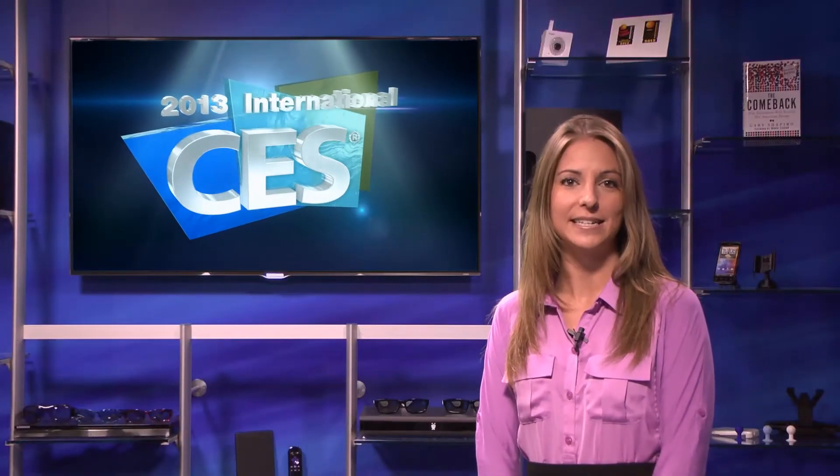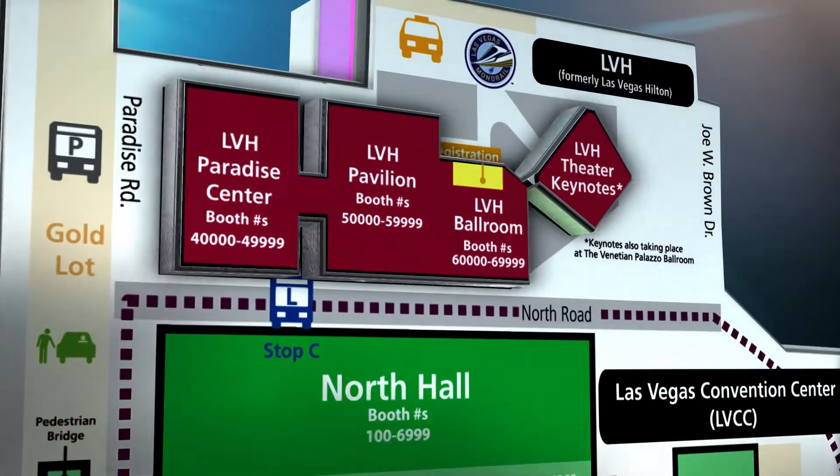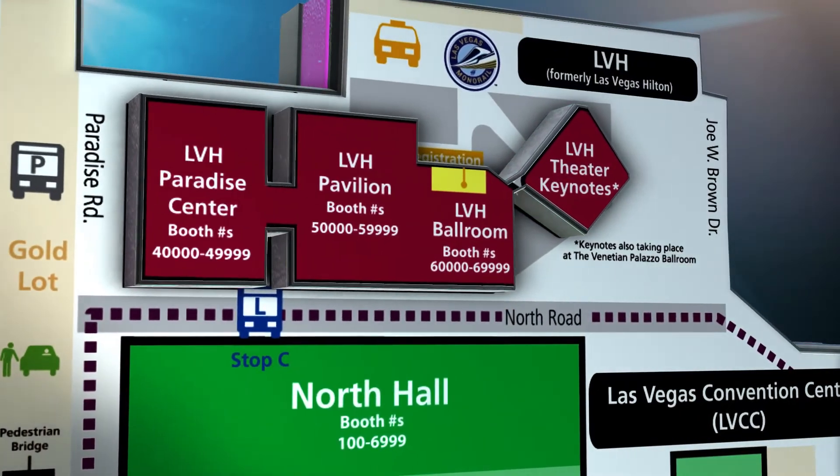The most concentrated exhibits of digital imaging and photography products and services are located within PMA at CES at the Las Vegas Hotel during the 2013 International CES. Hello, I'm Krista Solano for CES TV. Exhibits at PMA at CES are all located in the Paradise Center at the LVH, which is adjacent to the Las Vegas Convention Center and shown here in maroon on the CES Show Venues map.